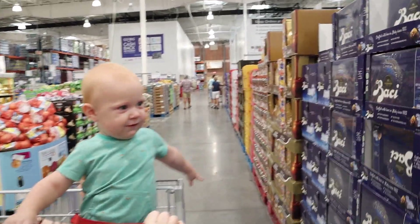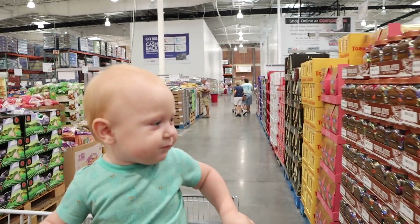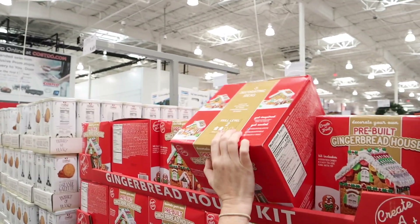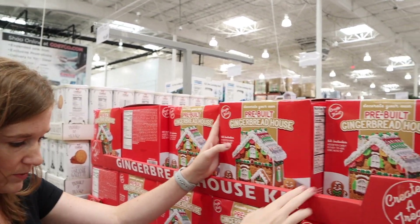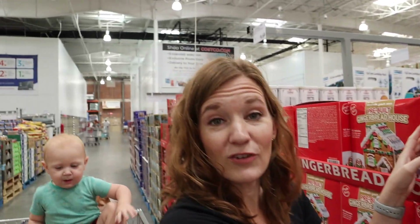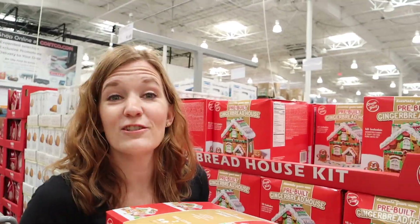I want chocolate too. This looks great. These kits — this is a level 2 gingerbread house. I don't see any level 1 ones. We get these for my youth group and we do gingerbread house making contests. It's so much fun.